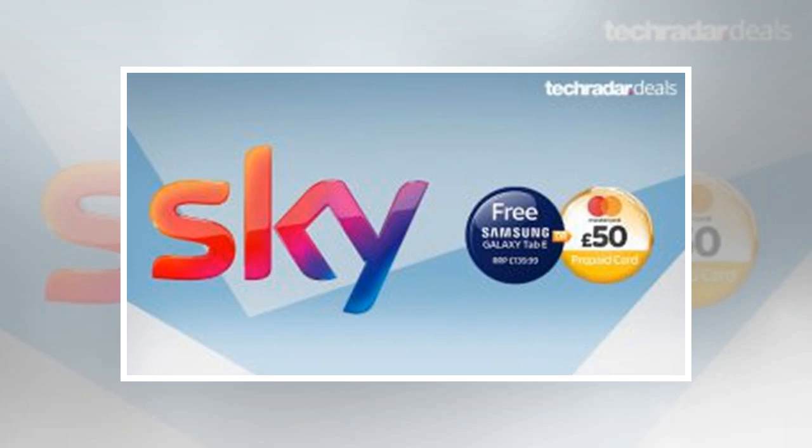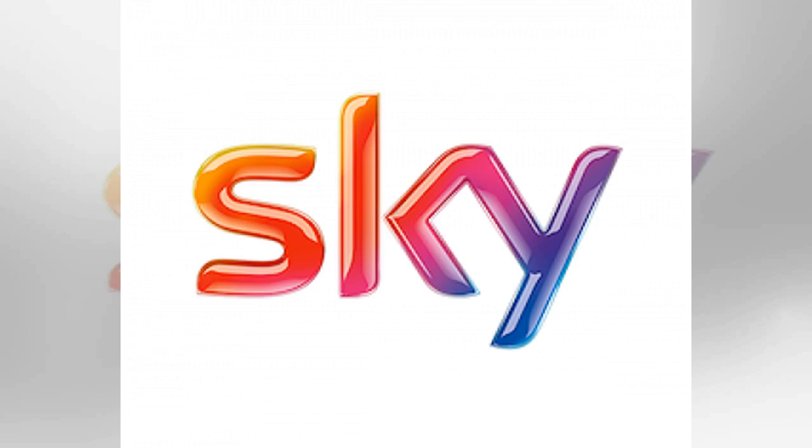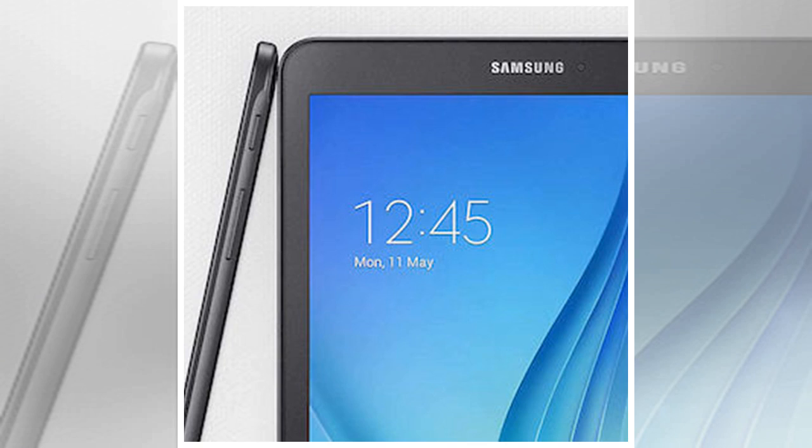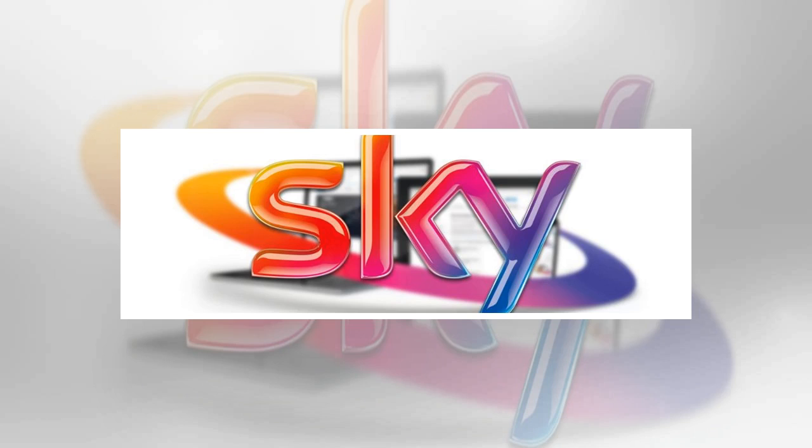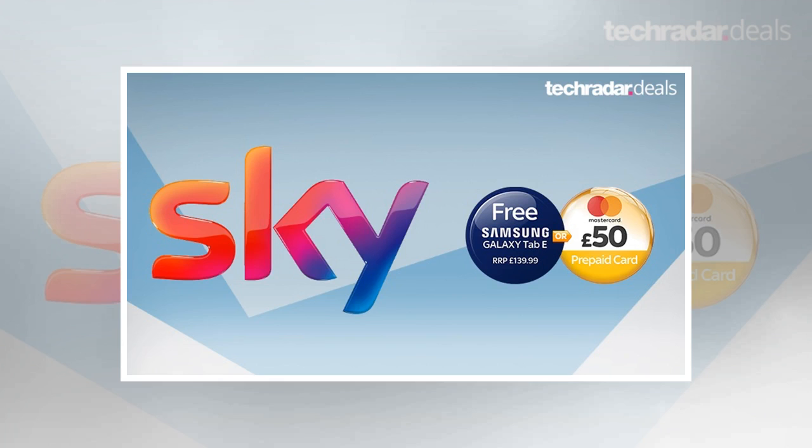How do I claim my Sky Broadband reward? Once you've made your mind up whether you want the tablet or the cash, you have to claim your gift from sky.com/claim within 90 days of your new internet service being activated. Only one perk is available per household. If you go for the reward card, it can be used wherever Mastercard is accepted, except for gambling, cash withdrawals, currency cashback, or at petrol stations. Be sure to use it within 12 months of the card being printed, otherwise it will be deactivated. Sky notes that availability of the Mastercard and tablet are subject to stock, so get in quick to avoid disappointment.